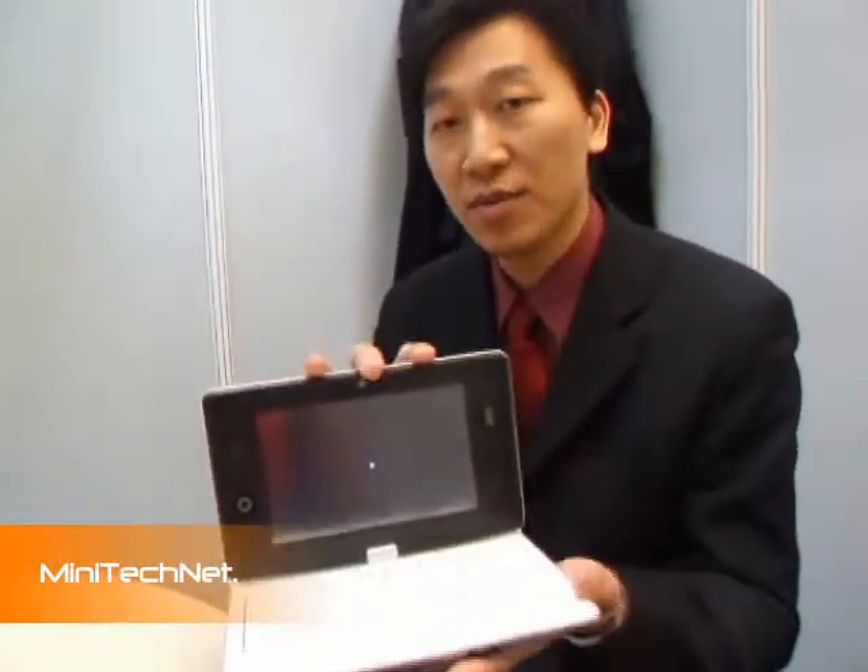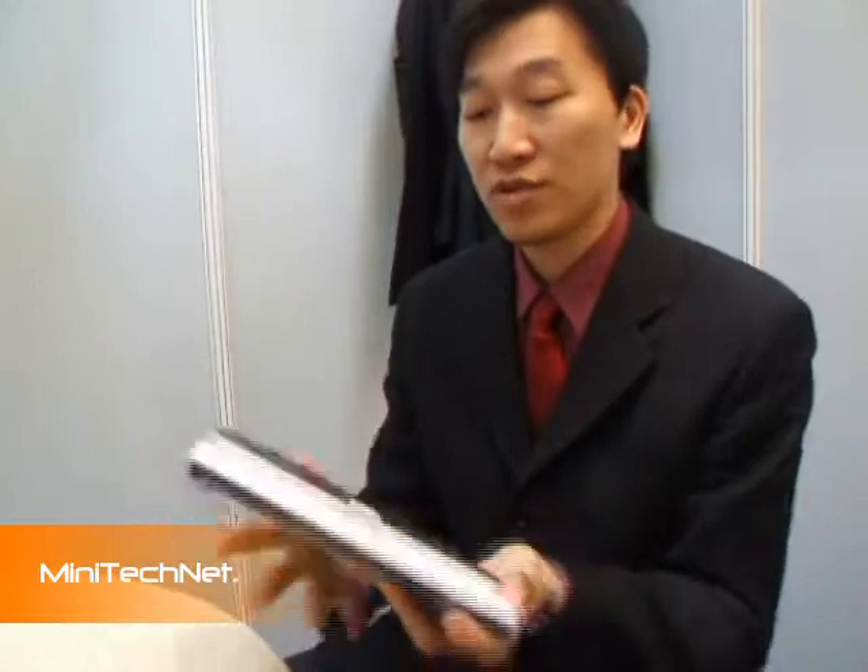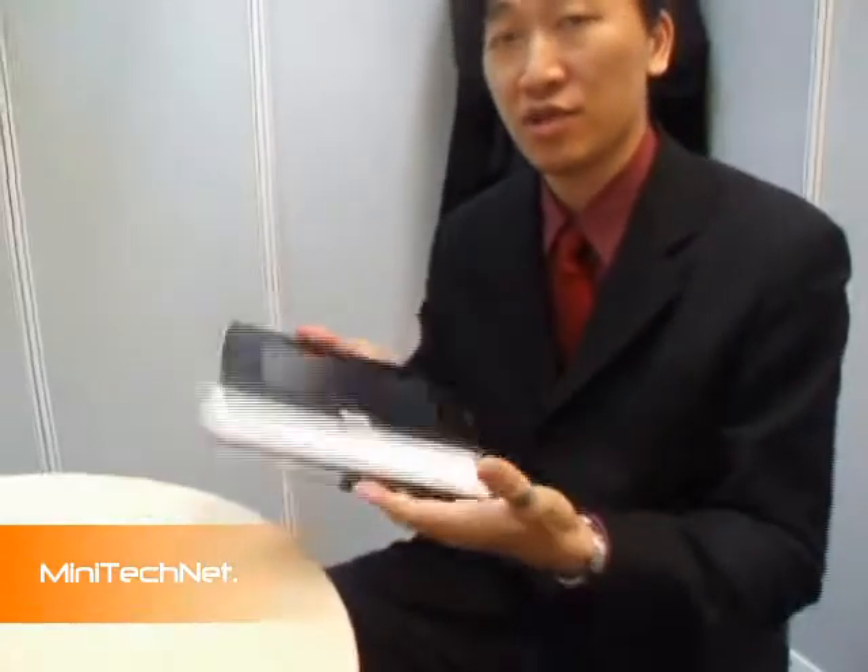We also have another sensor called the XSN sensor. It can rotate the screen from this side to this side.